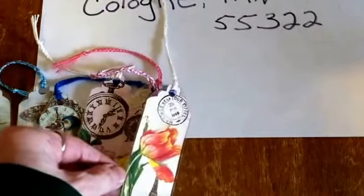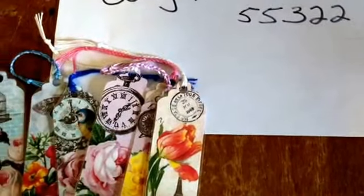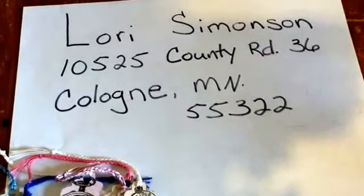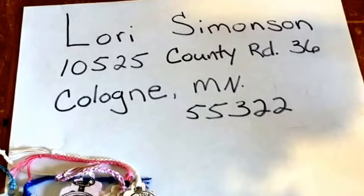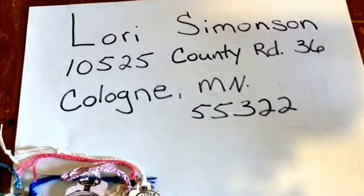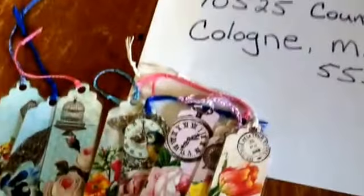And if you would like one of these bookmarkers for a dollar, just send a self-addressed stamped envelope to me and one dollar. Comment below which bookmarker you would like. And as soon as I receive your self-addressed stamped envelope and a dollar, I will send you your bookmarker. Thanks for watching. Bye.